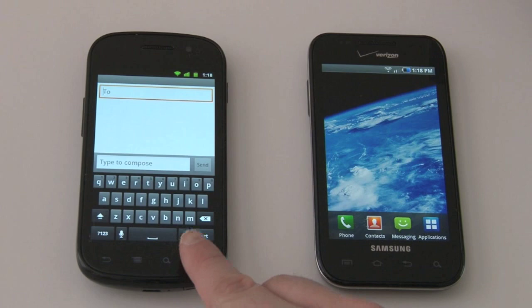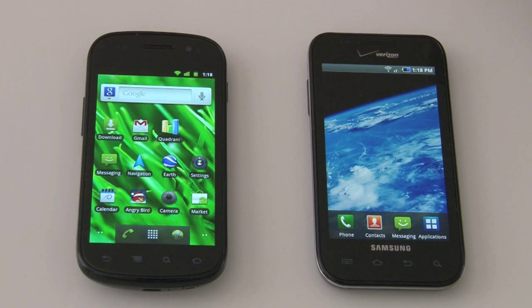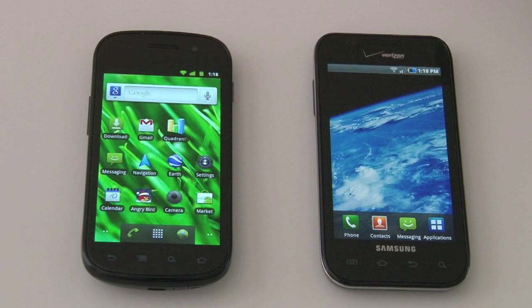I've done in-depth videos on Android 2.3 Gingerbread as well as the operating system on the Galaxy S and more particularly the Samsung TouchWiz skin, so check those out for more detail.